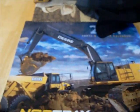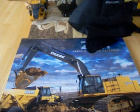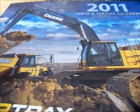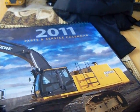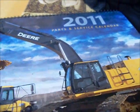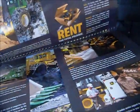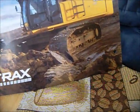Just gonna do a quick video. I'm sick but I'm out of school today and I decided to make this video. Yesterday evening my buddy Chris, the manager at the Deere dealer, stopped by with a 2011 calendar, and that kind of made my day because I've been looking all over the place for a 2011 machine calendar. Deere is a great equipment dealer.